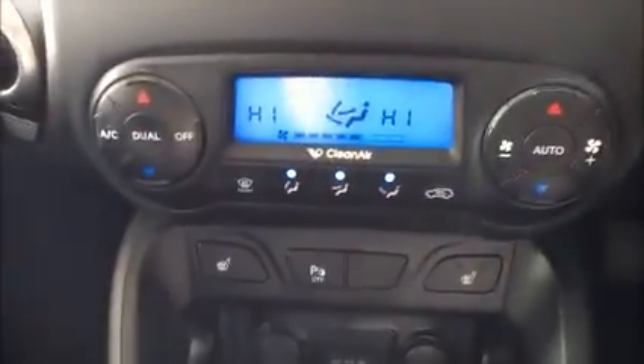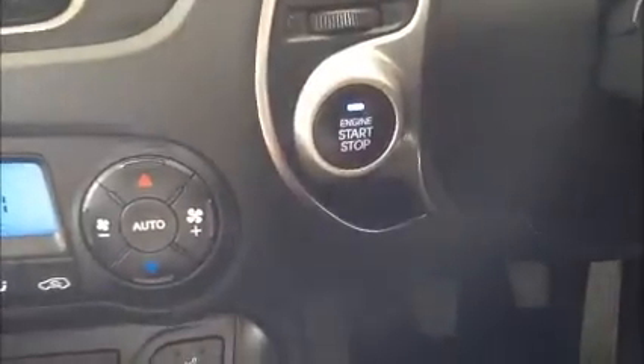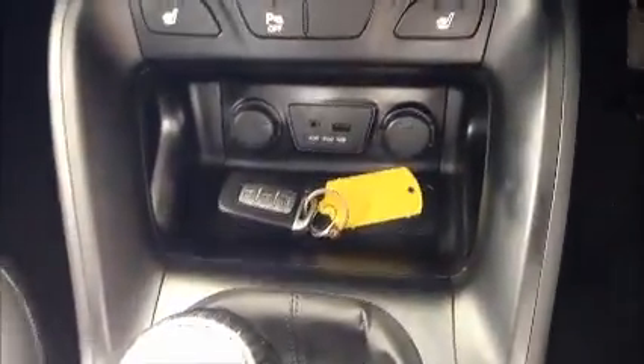Dual-zone climate control air conditioning for a split cabin temperature. Engine start and stop button, fully keyless, with heated front seats. USB and auxiliary cable inputs. A six-speed manual gearbox with plenty of additional central storage.